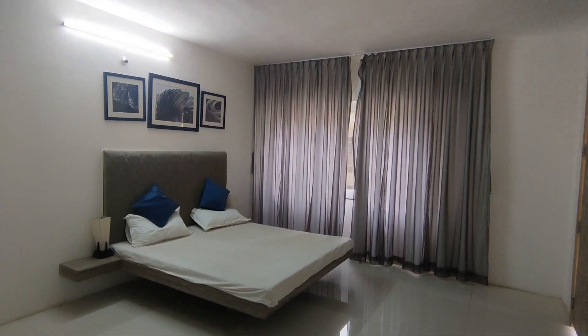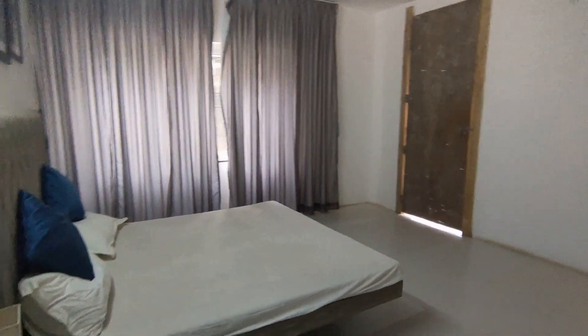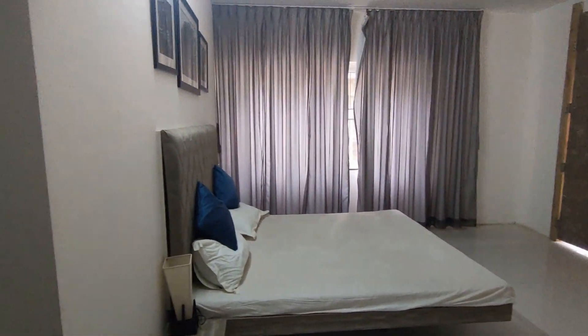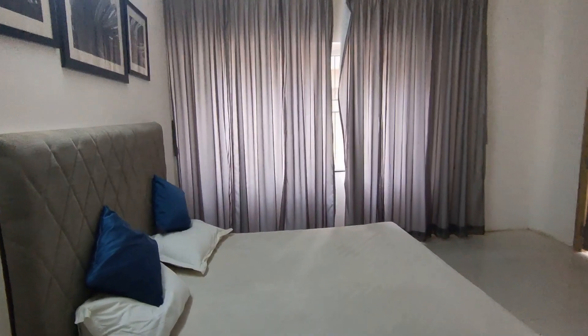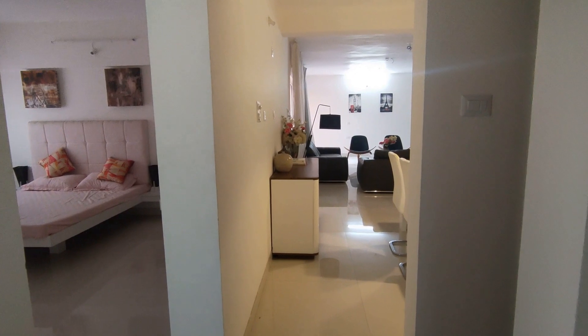There is your master bedroom — 16 by 13. Right ahead is your walk-in wardrobe and to my right is the master shower. 16 by 13 — that's a huge size for a master bedroom. This project has ready-to-move-in apartments.